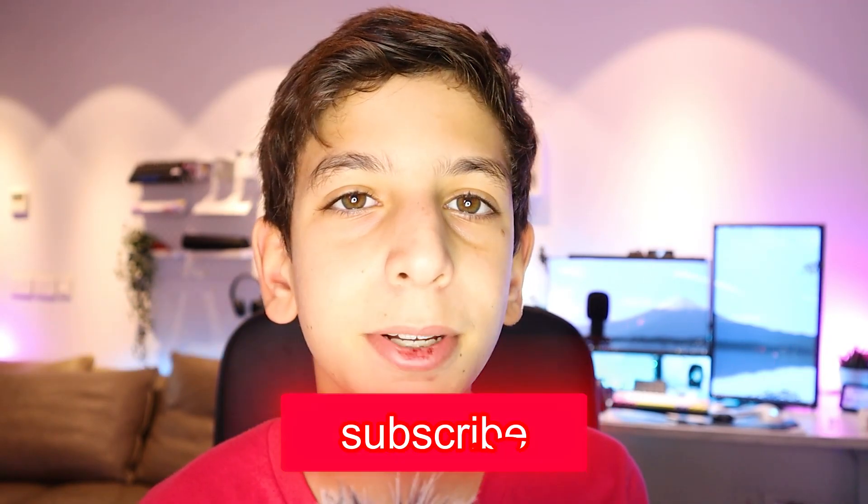I hope this video really helped all those small streamers out there who can't afford all the different streaming gear they want. Thank you guys so much for watching. Make sure to like and subscribe and check out all my socials linked in the description. All of the software and everything I mentioned in this video will also be linked in the description. If you have any questions, comment them down below and let me know which one of these helped you the most. Peace out and have a great day.